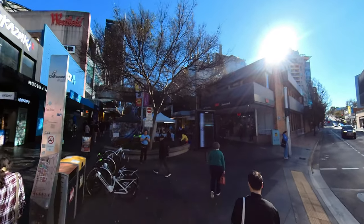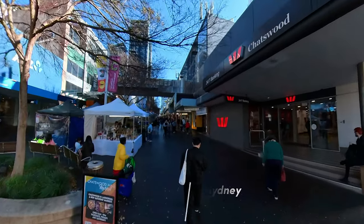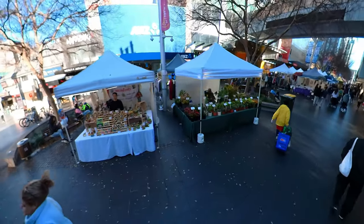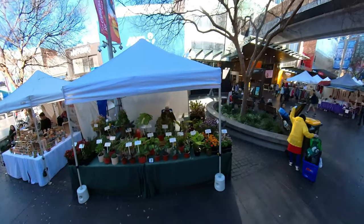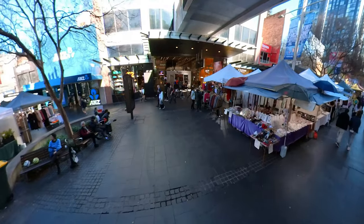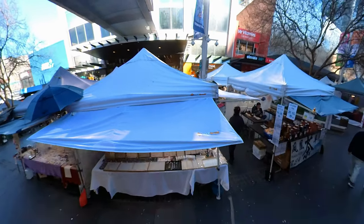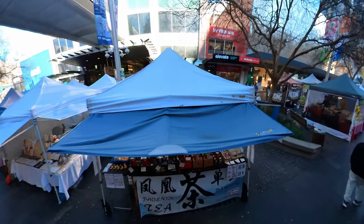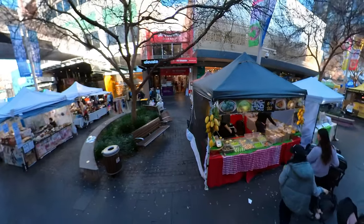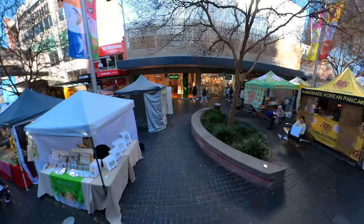Now we are at the Chatswood Mall Market. This market is open every Thursday, Friday, and Saturday. The Chatswood Mall Market is more than just a food court – it's a culinary adventure right in the heart of the suburb. It's a vibrant, bustling hub where a world of flavours comes together under one roof. Imagine the tantalising aromas that greet you as you step inside: a symphony of spices, fresh produce, and sizzling delicacies.